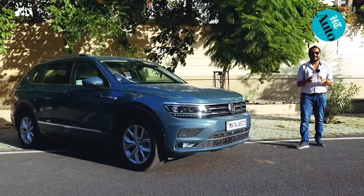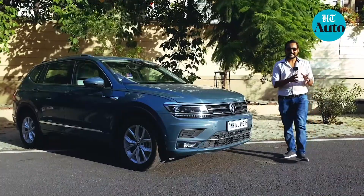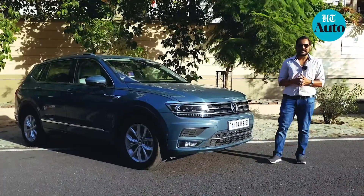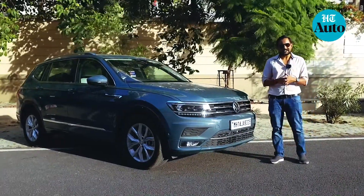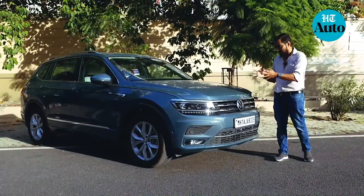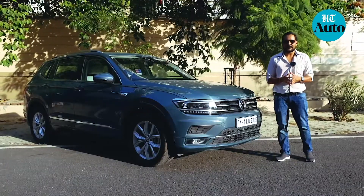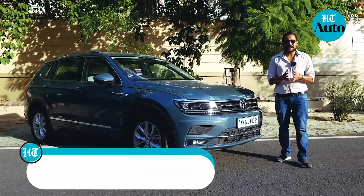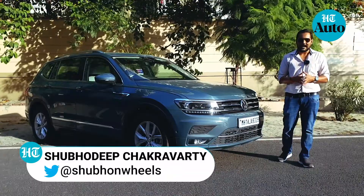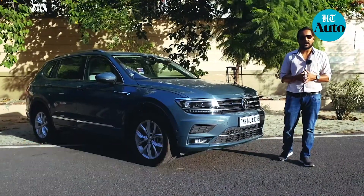Volkswagen drove in the Tiguan in India back in 2017 and frankly the car was more of a miss than a hit. The company is now stretching its dreams and stretching the car itself — so out goes the Tiguan, in comes the Tiguan Allspace. Is space the only promise of this car or is there more on offer? You're watching HD Auto Reviews, I'm Shubhadeep and I'll be telling you everything you need to know about the Volkswagen Tiguan Allspace 2020.